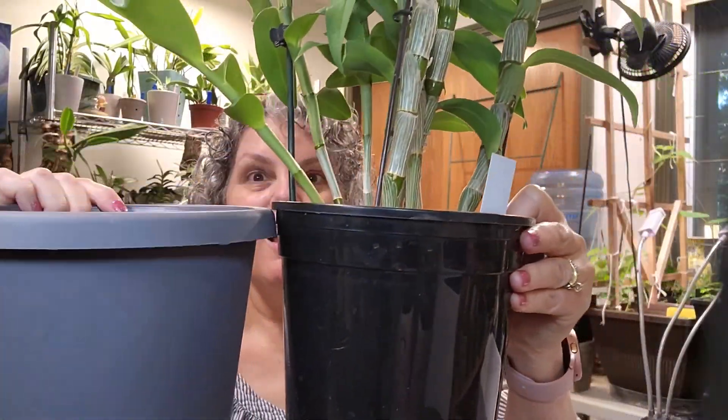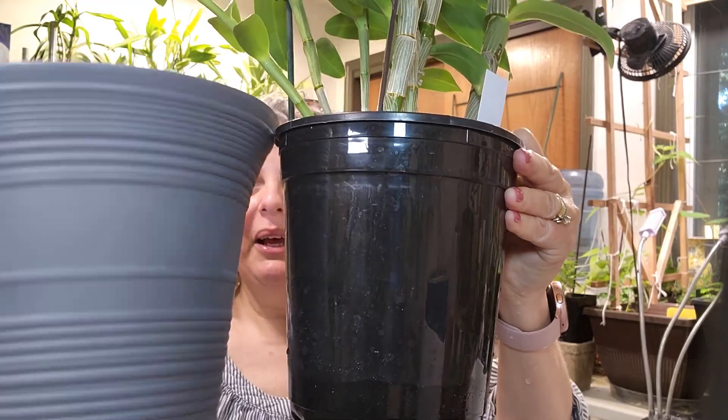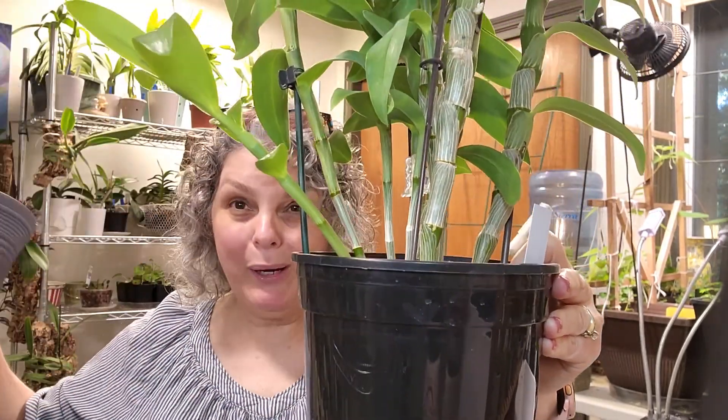My idea was to repot her into this pot, but look at — oh my gosh — it's not gonna work. I'm gonna have to bump it up to this pot because it's wider, and put this one in the even bigger pot.